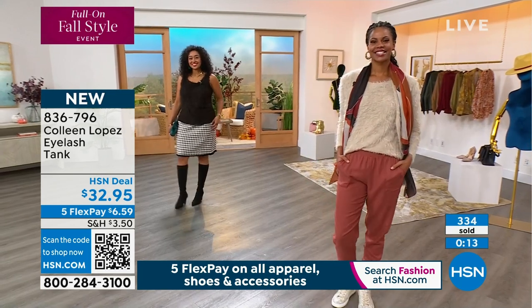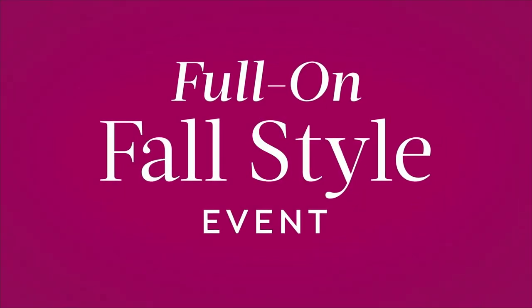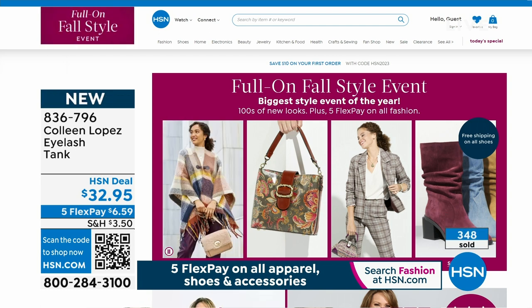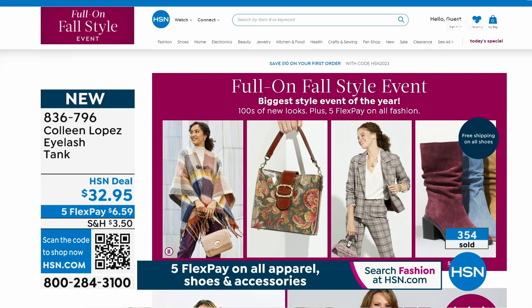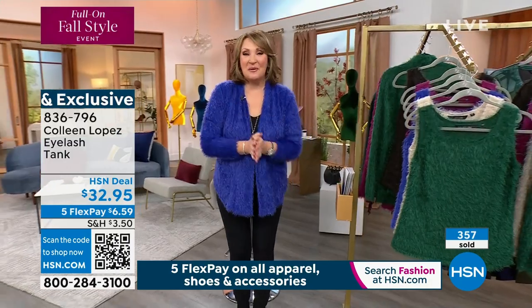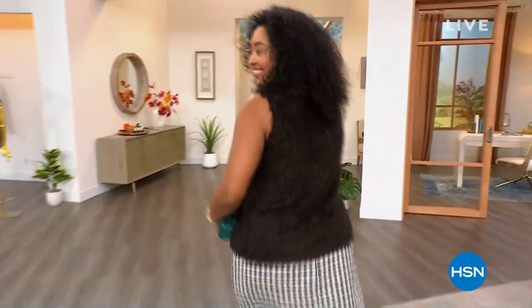You can shop our entire full-on fall style event on hsn.com. You'll see lots of beautiful accessories, fashions from all of your favorite brands, five flex on all fashion. All right — we have a little time out. We're just getting warmed up here. I have so many beautiful things to share with you. A brand new faux leather mesh jacket coming up, we have faux suede and much, much more. Stay with us — we're coming back right after this.